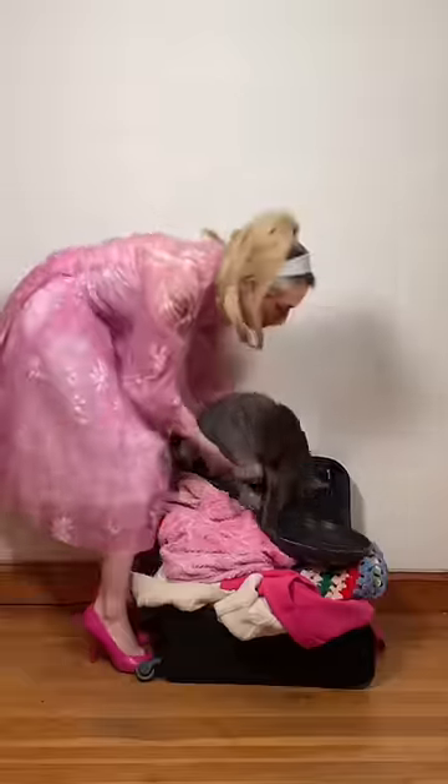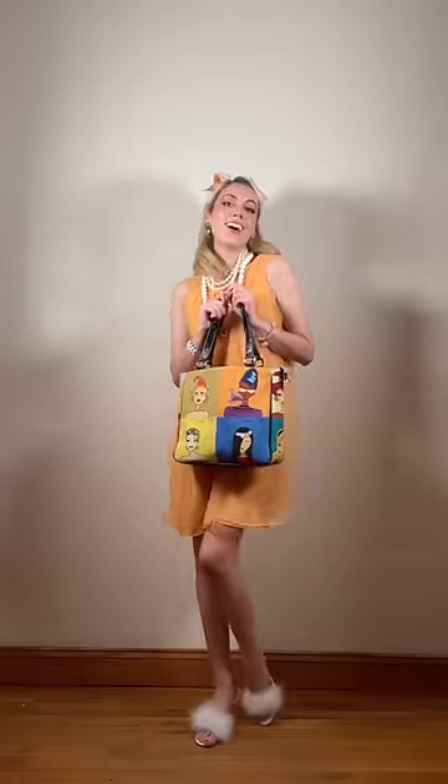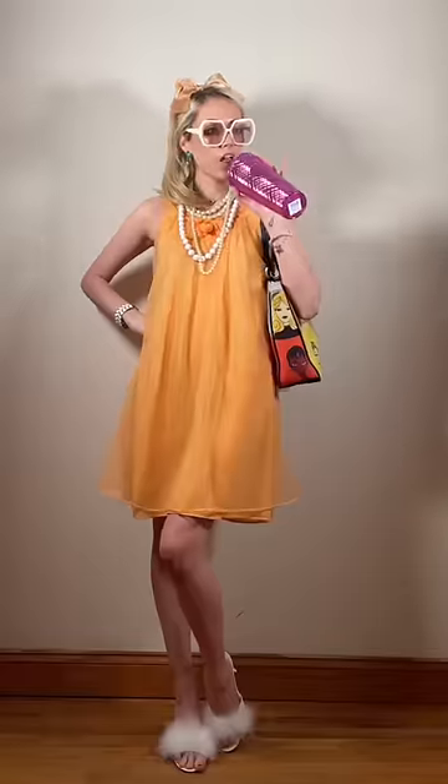Ange core doesn't exclude any colors, which makes packing very difficult. But Ange, how do we do it? Floofy orange tulle dresses, bows, pearls of all sizes, fluffy heels, a patterned purse, and a Starbucks cup used as an accessory.